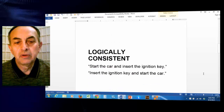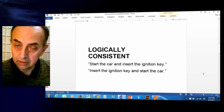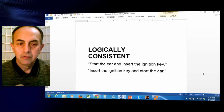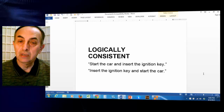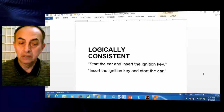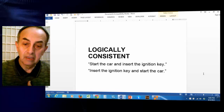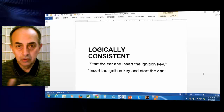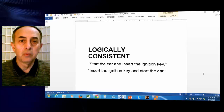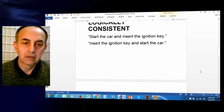This brings us to another feature: to be logically consistent. For example, 'start the car and insert the ignition key' is not logically consistent, because first you insert the key and then start the car. So you should watch the sequence in which directions are given and steps are written in a technical document.